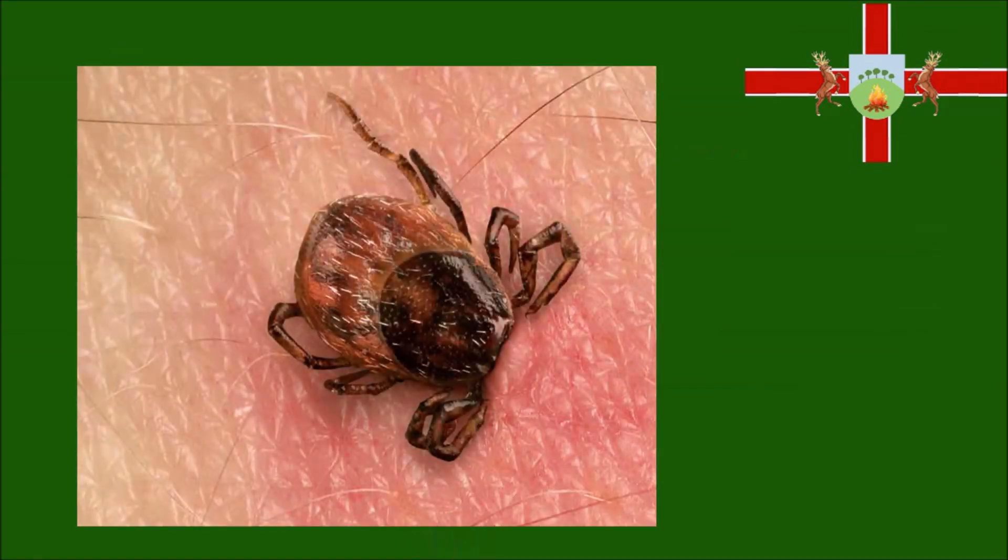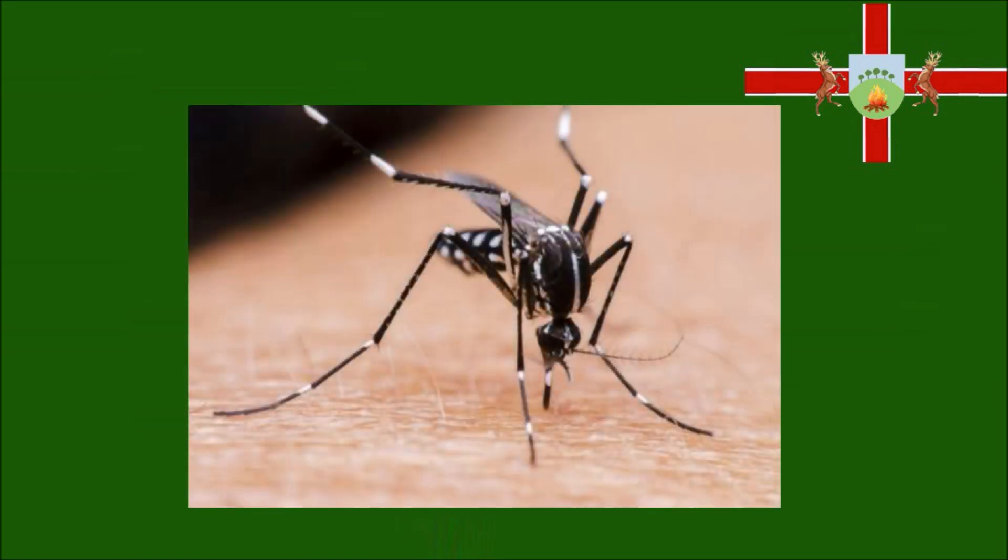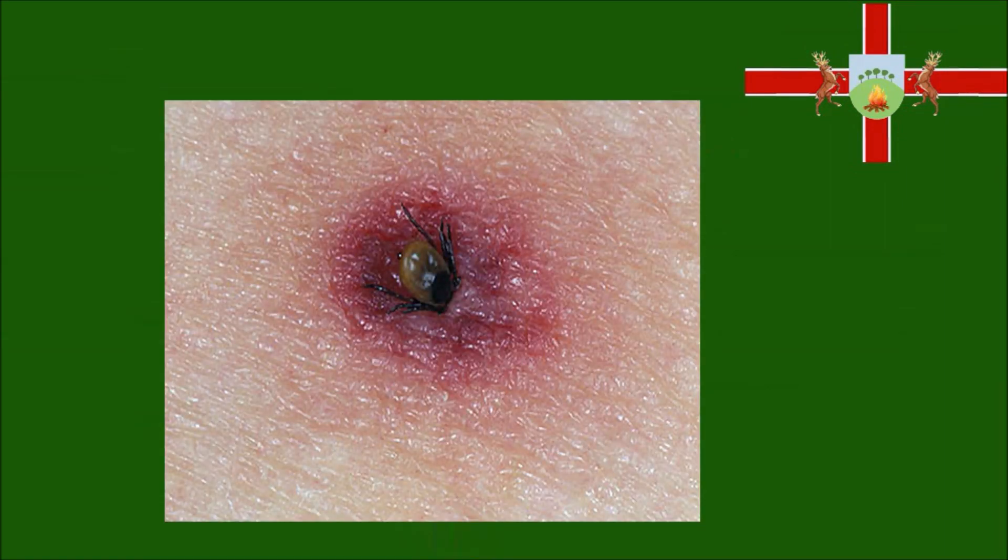Why should I be worried? Ticks feed on blood — usually animal blood. But if a person walks past, they're not fussy and some are just as happy to feed on us. If a tick picks up an infection from an animal, when it next feeds it can pass the infection to the next animal or human it bites. Ticks are unlike many other blood suckers. A mosquito bite is like a smashing raid — it bites, sucks up some blood and quickly leaves. Often you'll feel a sting when it bites you. When a tick bites, it can stay there for days.